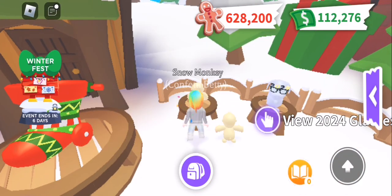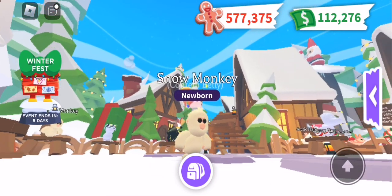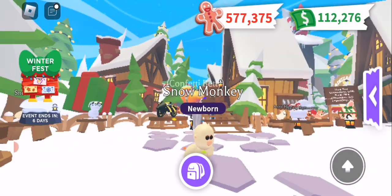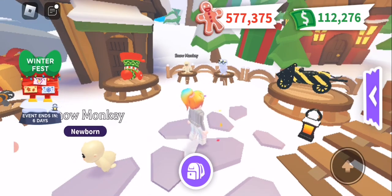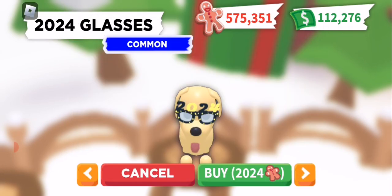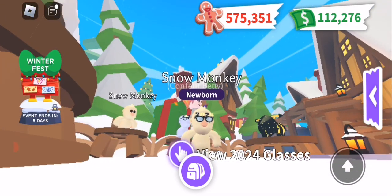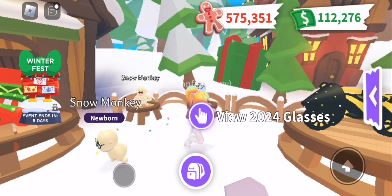Next, let us buy our snow monkey and have a good look at him. Very cute face, the ears are adorable, the little hands — oh look, he's got like little fingers. He is pretty cute! Let's get him some glasses. We want to buy those glasses please, and then we're gonna put them on our monkey. Let's have a look at him with the glasses.